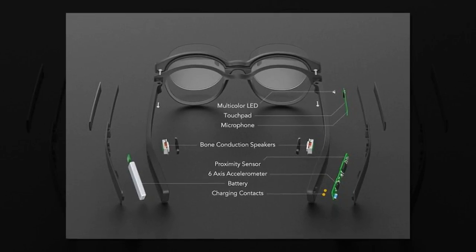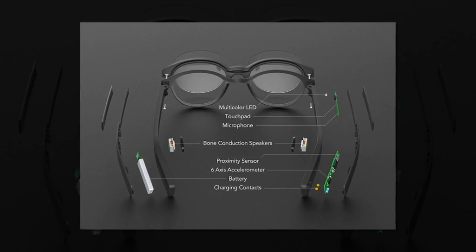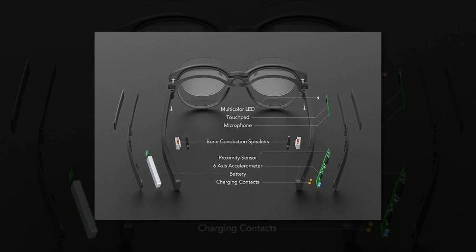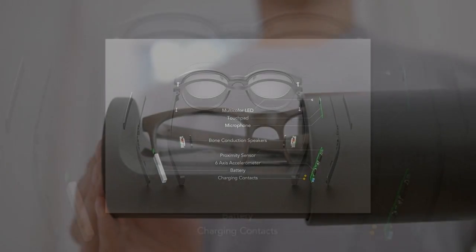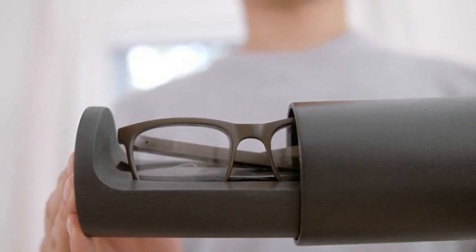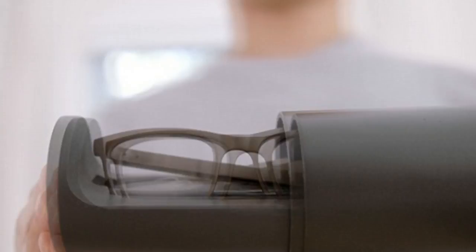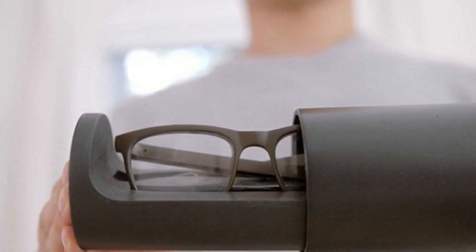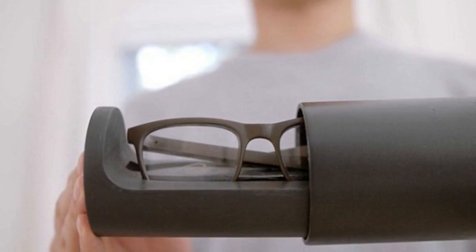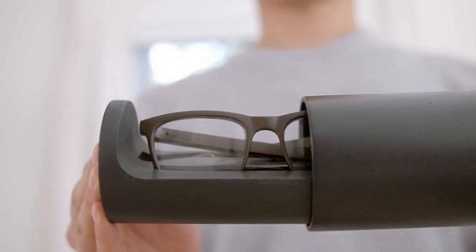Ms. Zheng said: "Our primary target is people who rely on prescription glasses for their daily life. Unlike other accessories that people may forget to take with them when they wake up, glasses are an integral part of these people's lives. Our glasses offer corrective vision that people rely on, but also a host of other features like hands-free calling, activity tracking, and more that can add value to their daily routine. We think Vue is a good fit for people who use activity trackers and Bluetooth headsets, or who might always be losing their frames."